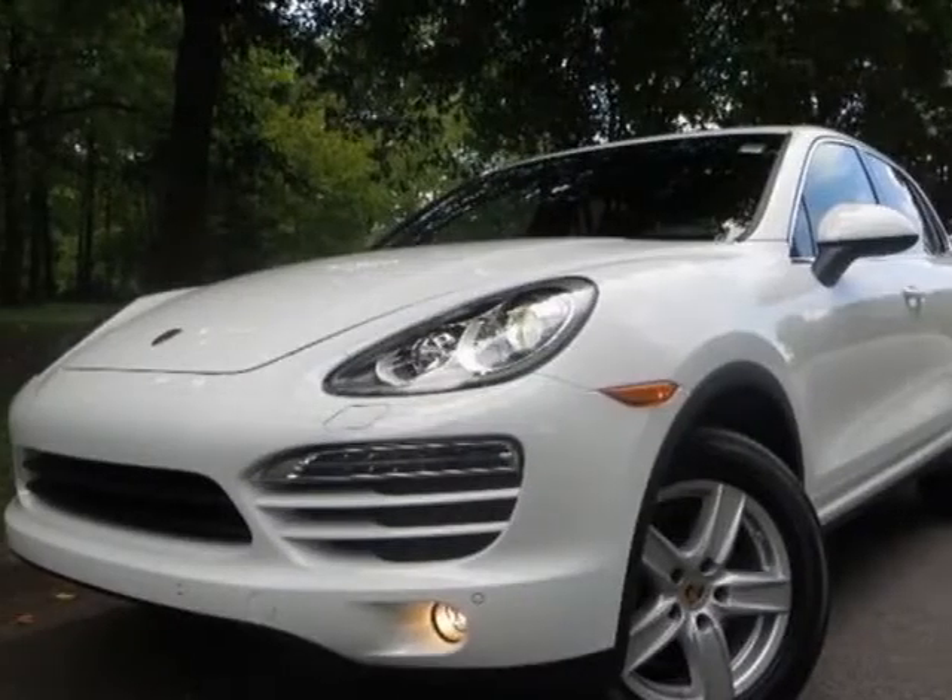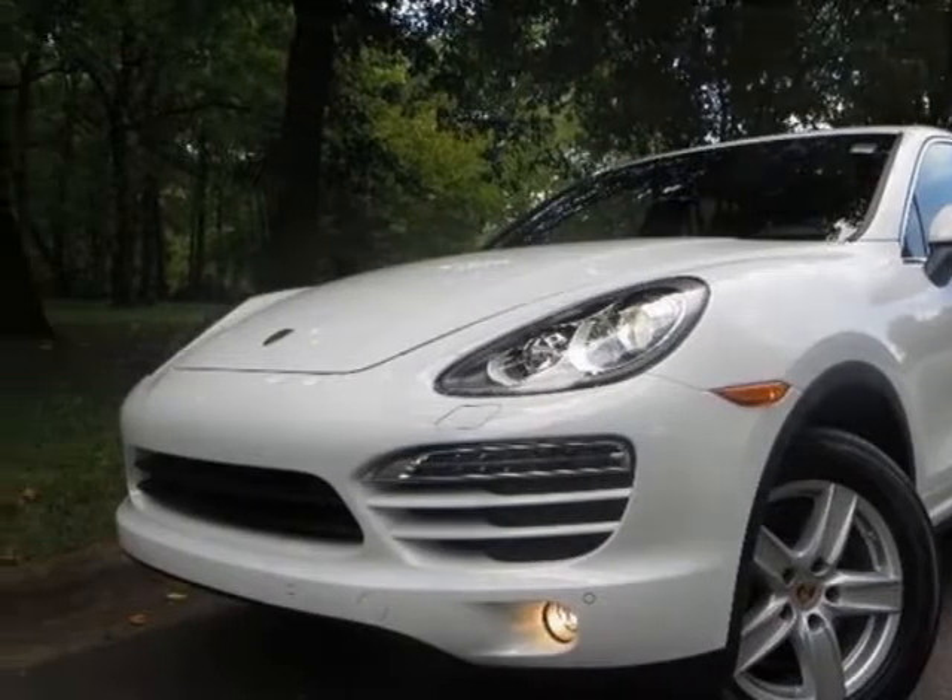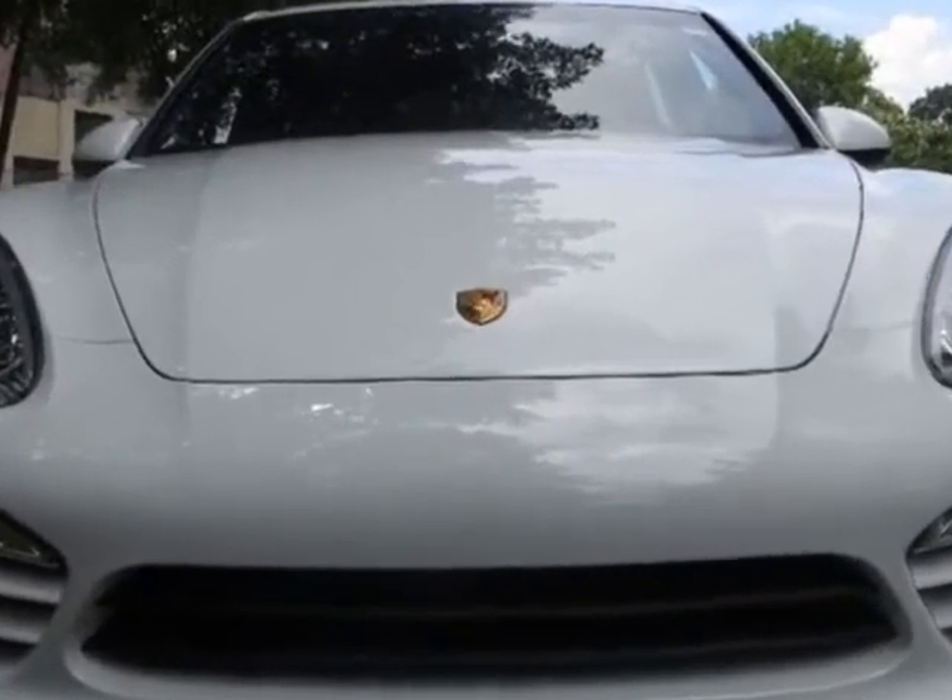Look at this new 2013 Porsche Cayenne. For your protection, this vehicle has a full factory warranty.